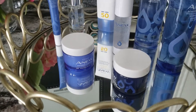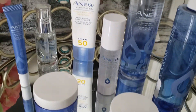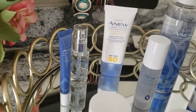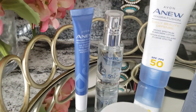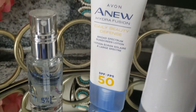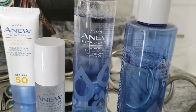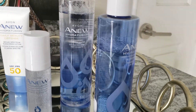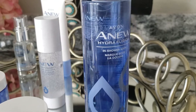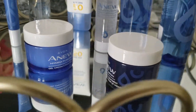Hey guys, welcome back to my channel. I'm very excited today because I'm going to be sharing with you my skincare regimen that I've been doing lately. I've been keeping this a little bit of a secret because I wanted to share some of the products that I've been using. These are from Avon — their Hydro Fusion line — and I'm just so in love. This will be a short, quick video, but I just want to share how much I'm really enjoying using this.